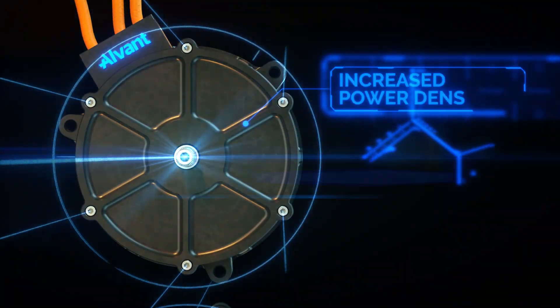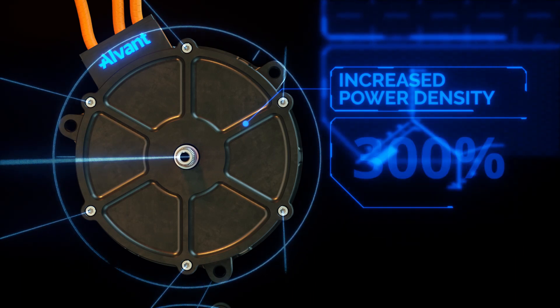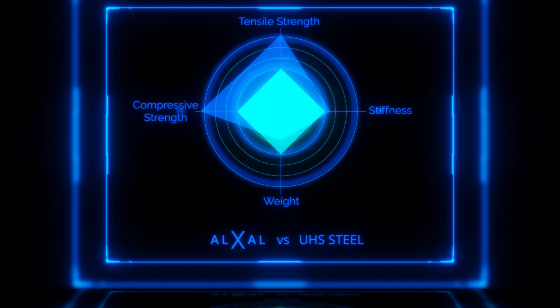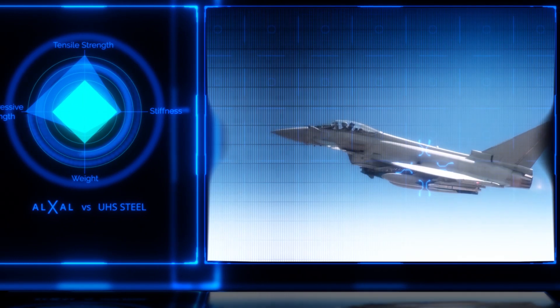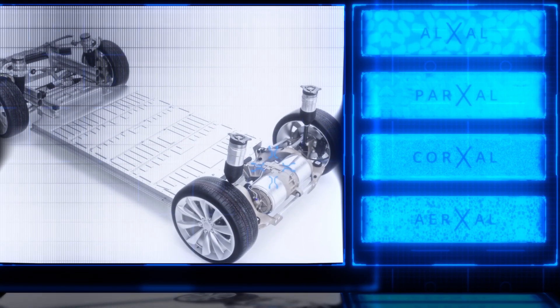Higher rotor speeds can yield increased power density of between 2 to 300%. Alvant materials are superior in strength to steel but weigh half the amount. This increases the capabilities of the world's most demanding products through the application of advanced materials and manufacturing techniques.